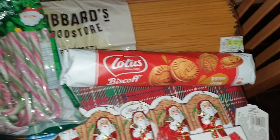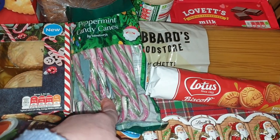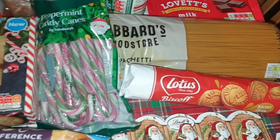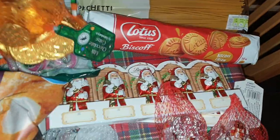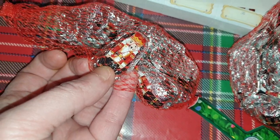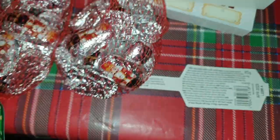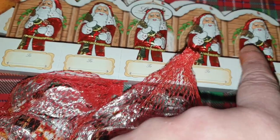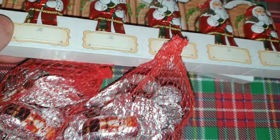I got some biscoff biscuits for Ali. Ali also asked me to get some candy canes for the Christmas tree, so I picked those up when I saw them. I got two milk chocolate coins, two white chocolate coins, and two packets of these little nutcracker ones — they're for the kids' little baskets for the North Pole breakfast. I also got two packets of little Lindt Santas as well.